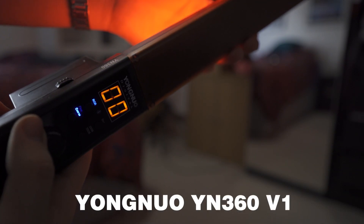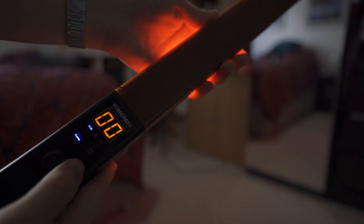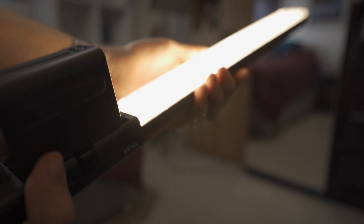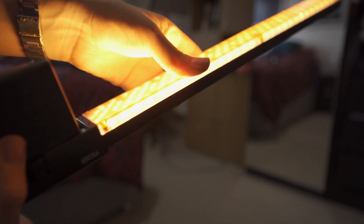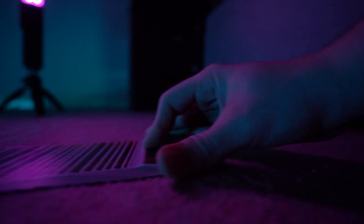The RGB lights we're using are the Yonuo YN360 RGB light sticks — that's a mouthful — and I cannot recommend these enough. These are the version ones because the version twos had something that made them quite impractical. If you want me to do a review of these lights, let me know in the comments below. I've been putting out photos and videos on my Instagram with these and they're so fun. They also helped me a lot to learn about color and light in videos. So here are three ways to use RGB lights to spice up your videos.